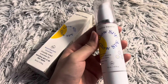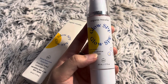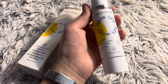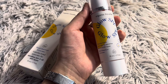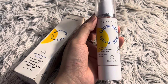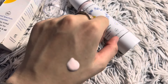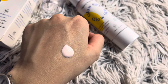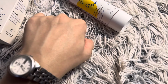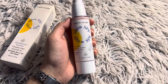You only need two pumps and it gives instant glow to your face. They claim it is a tinted sunscreen — it is tinted but after blending it doesn't feel heavily tinted. It gives moderate to light coverage. After blending it gives a beautiful glow. This sunscreen is recommended from my side — go ahead and invest in it.